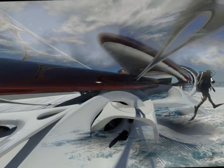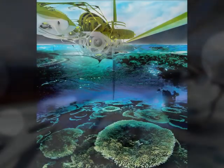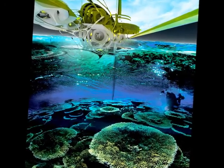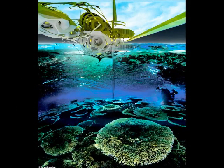Corals can be found in both shallow and deep ocean water, and the concept would cater to both, as it would be anchored into the ocean bed using flexible steel ties, which would allow it to move slightly with currents. They provide shelter for marine life, are valuable sources of organisms for potential medicines, create sand for beaches, and serve as a shock absorber for shorelines.